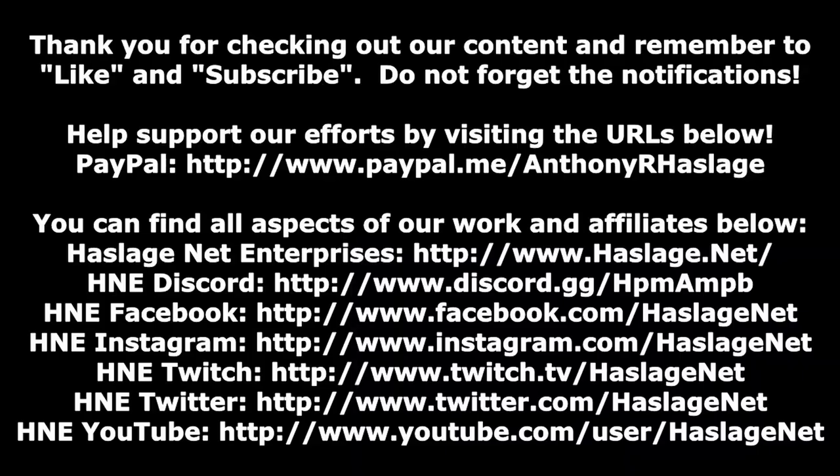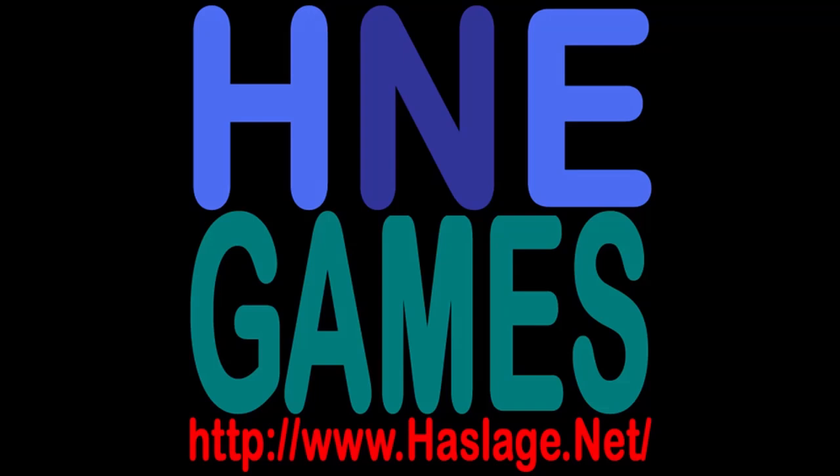For those watching, if you have any comments or questions please post them. Thank you all for watching, and thanks Mike for doing this. Don't forget to click like and subscribe — if you want to receive notifications enable them by clicking the bell. Afterwards check out our social media at hasladge.net and our website at hasladge.net.